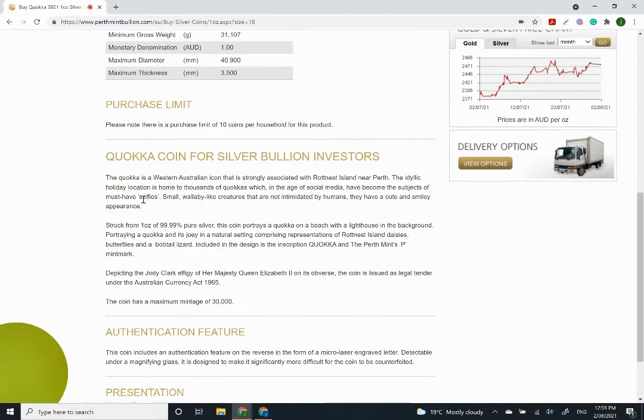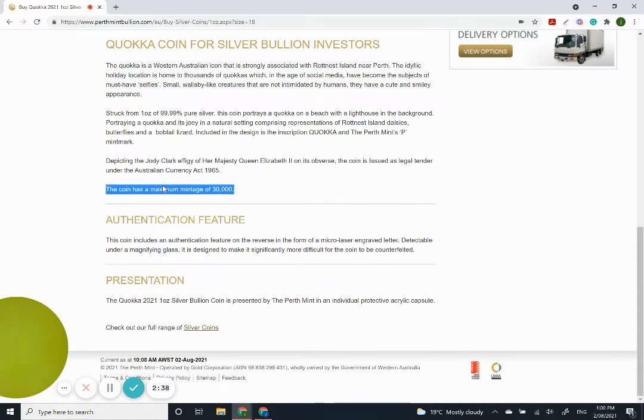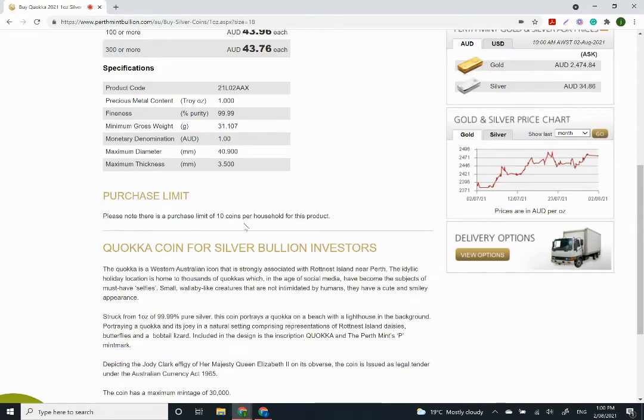A little bit about the Quokka — it's a Western Australian icon that is strongly associated with Rottnest Island near Perth. These guys are really really cute. As I talked about in my last video, there are a lot of cool pictures online of them doing selfies and stuff. It's always nice to see these small wallaby-like creatures that are not intimidated by humans and have a cute and smiley appearance.